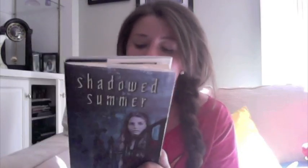Shadowed Summer is about a girl who loves to tell ghost stories, but then one day a real-life ghost story falls right in her lap. There's this kid named Elijah who disappeared, and she starts seeing his ghost. This looks really interesting, and there's her signature.